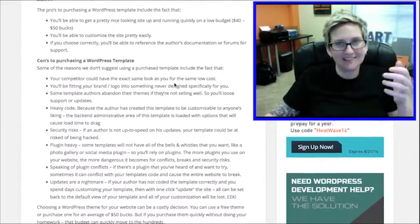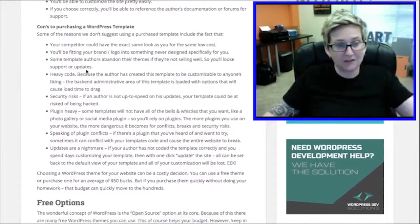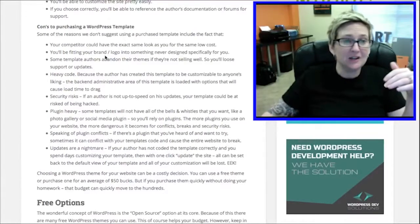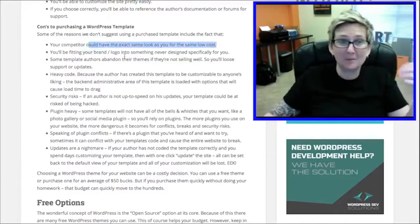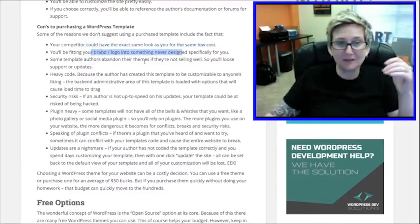Some of the cons to purchasing a theme are as follows. Your competition can have the exact same look as you for the same low price. You'll be fitting your brand into something never designed specifically for you, which can be tricky depending on how your logo is shaped.